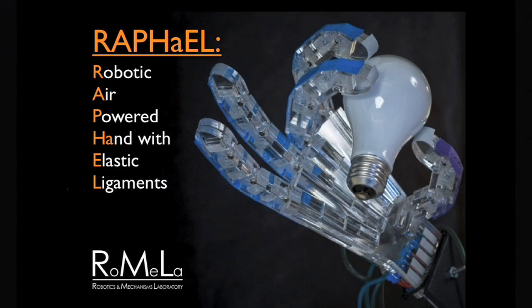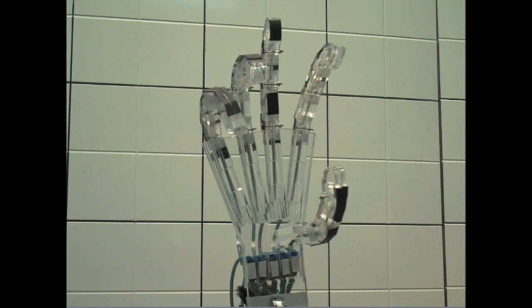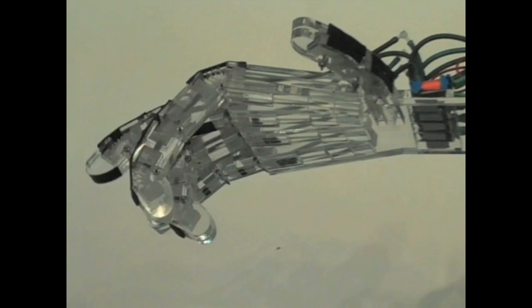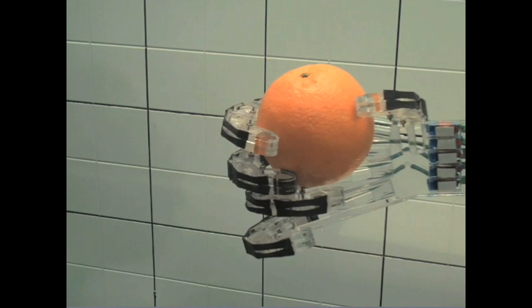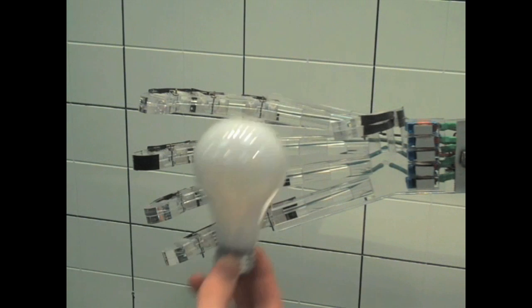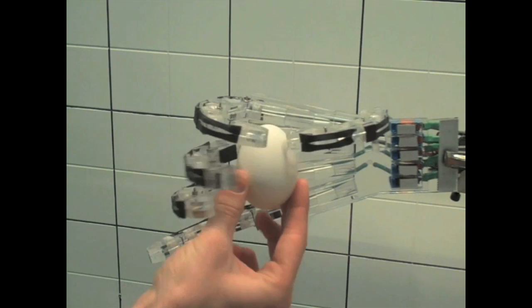This is a very recent project called Rafael — Robotic Air-Powered Hand with Elastic Ligaments. There are many good robotic hands on the market, but the problem is they're too expensive — tens of thousands of dollars. Instead of using electrical motors or electromechanical actuators, we use compressed air. We developed novel actuators for the joints, so it's compliant. You can change the force simply by changing the air pressure. It can crush an empty soda can, pick up delicate objects like a raw egg or a light bulb. The best part — it took only $200 to make the first prototype.